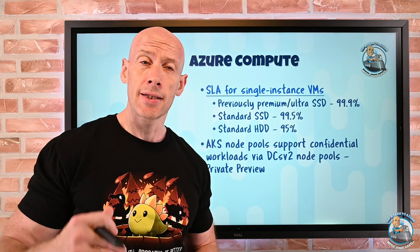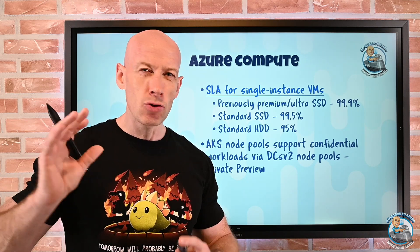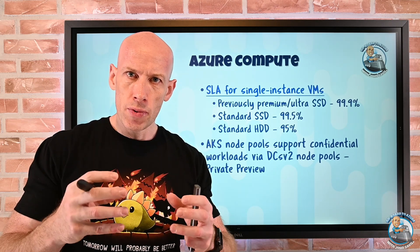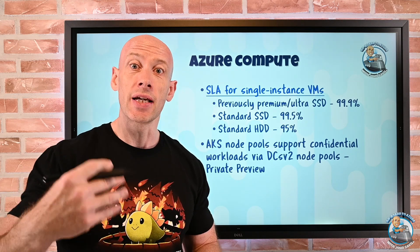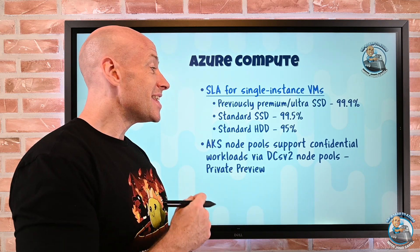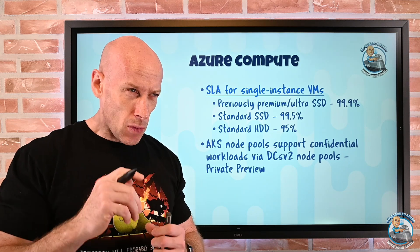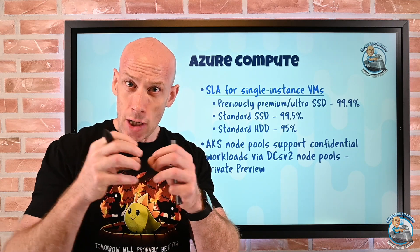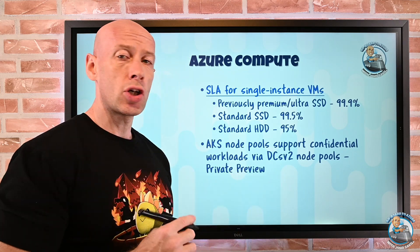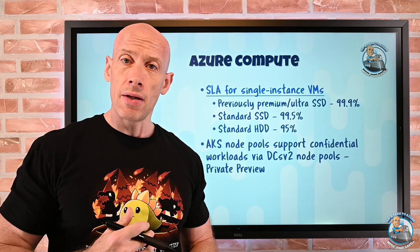AKS node pools. With AKS, the management plane — the API service, the scheduler, the etcd database — is all managed for us. Then we have node pools, which are the groups of virtual machines that actually run the pods that host the containers, and I can have multiple node pools. We can now use the DCSv2 — the Intel SGX, Software Guard Extensions — which creates a secure enclave that's only decrypted within the processor itself. I can now use those to create node pools and leverage that technology within my AKS environment.